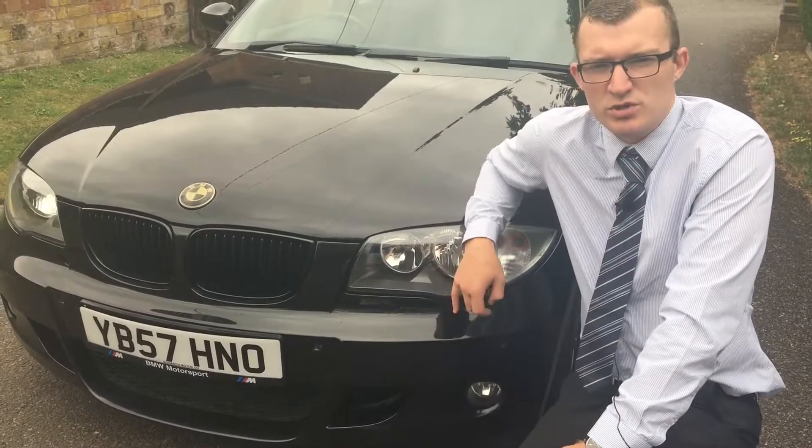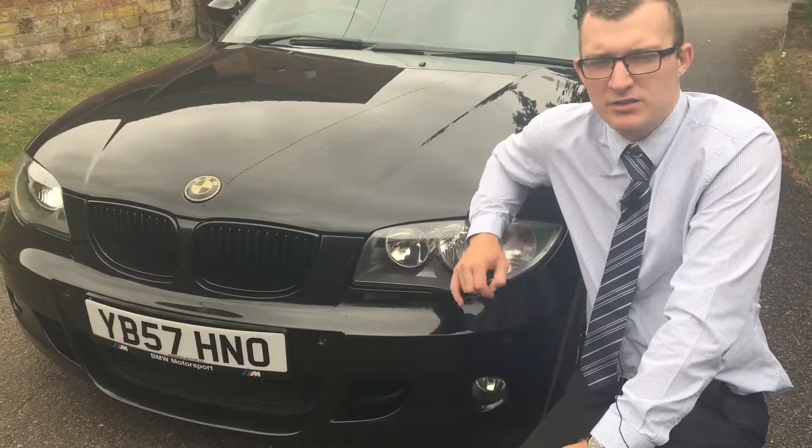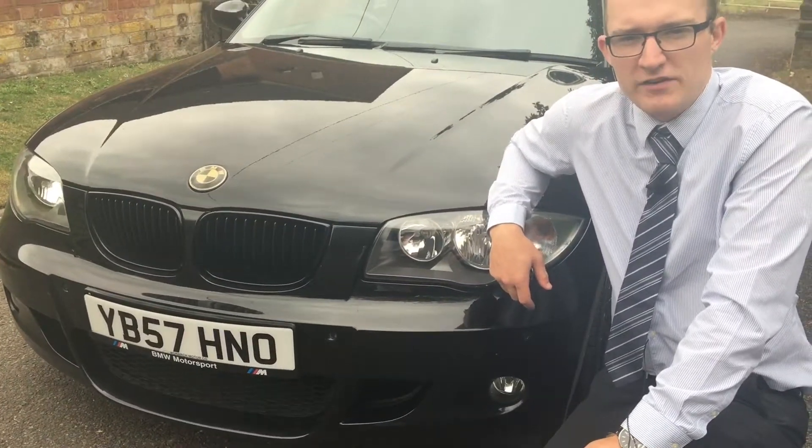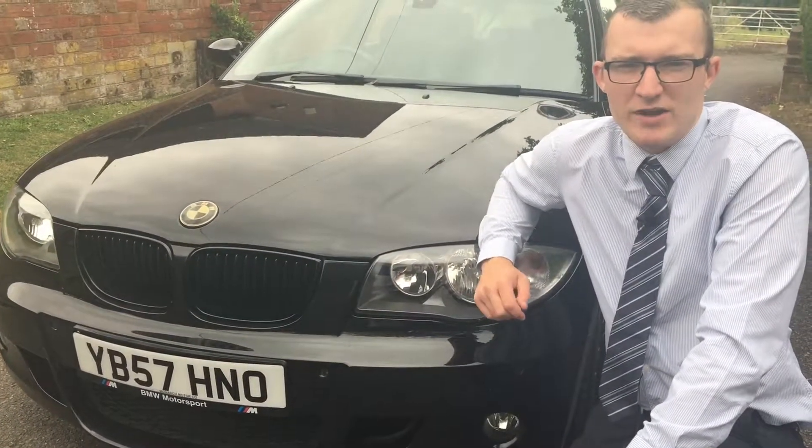This BMW 1 Series is priced at £4,999. We have finance available on that. Don't miss out — it's not going to stick around for long. If you'd like to see it or test drive it, please give me a call and I can sort everything out for you.